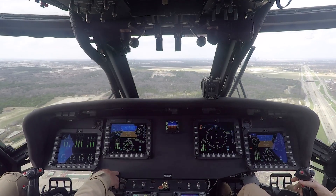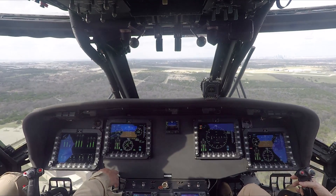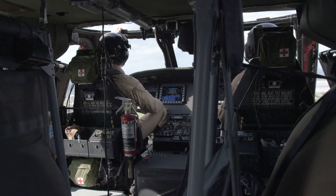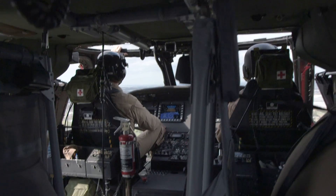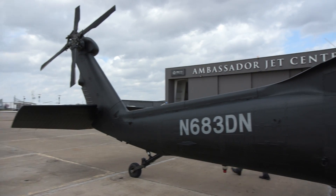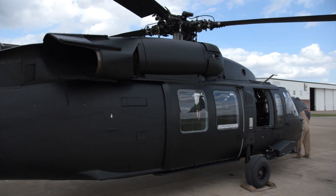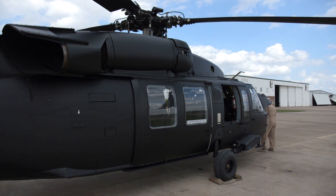Current operators of the UH-60 A and L models can upgrade their aircraft or obtain reset UH-60 helicopters with digital cockpit modernization already installed. We can do it both ways — in fact, the aircraft can be upgraded in-country, so if a foreign operator wanted to keep the aircraft in their country, they could do it with their own maintenance and overhaul personnel. We could send teams to help train or support them as required for that particular application.